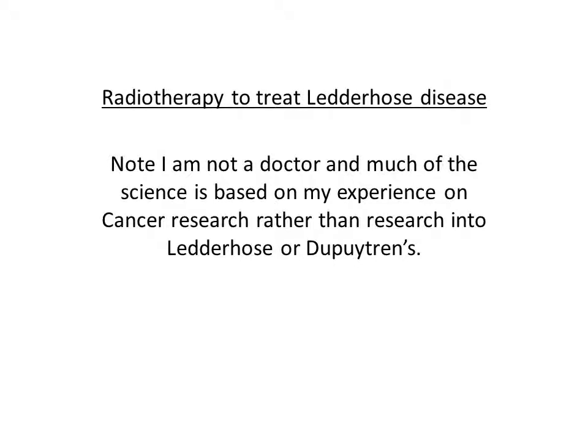Today I want to talk a little bit more about radiotherapy to treat Ledderhose disease. Just a quick note that I'm not a doctor, and much of the science here is actually based on my experience with cancer research, rather than research into Ledderhose or the treatments.